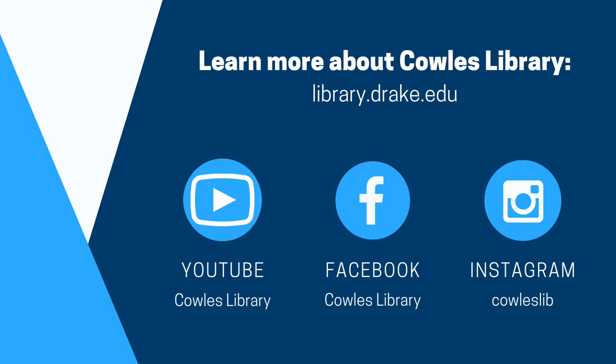If you have any questions or need further assistance, please reach out to Kohl's Library through the library's website at library.drake.edu. There you can find our contact information and a chat option.